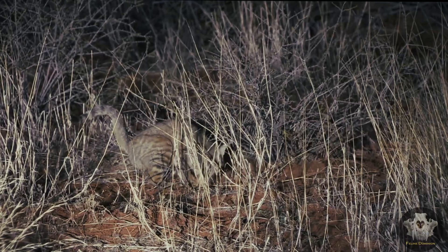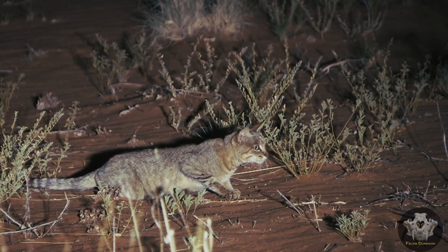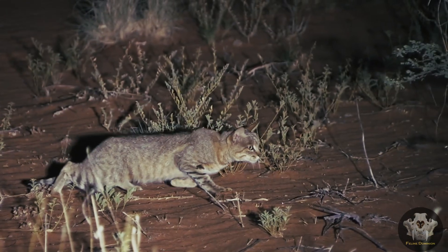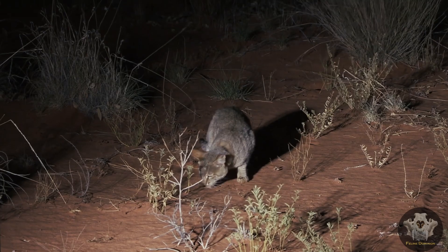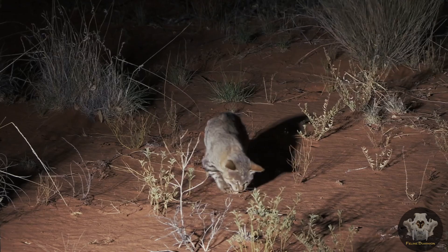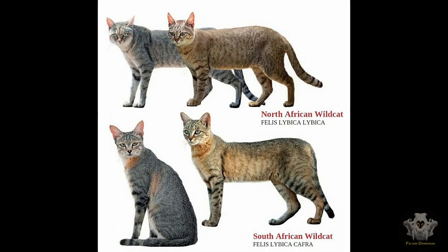Taxonomy and classification. The African wildcat belongs to the family Felidae and the genus Felis. Its scientific name, Felis lybica, reflects its origins in the regions of North Africa and the Middle East. Within this species, there are several recognized subspecies, each adapted to different environments across Africa and parts of Asia.